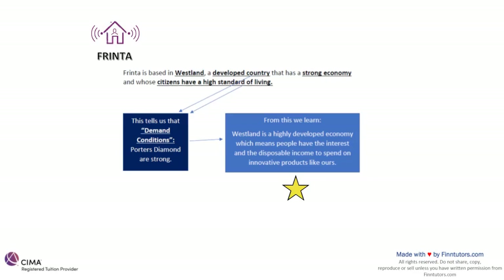Westland being a highly developed economy means the people of Westland will have the interest and disposable income to spend on innovative products like ours — the smart home controllers or temperature controllers that we create. This is a comparative advantage for Frinta, straight out of the E2 syllabus. The market we are based in is a strong market with good demand conditions and people have a high standard of living, so they'll have the money to spend on innovative products.